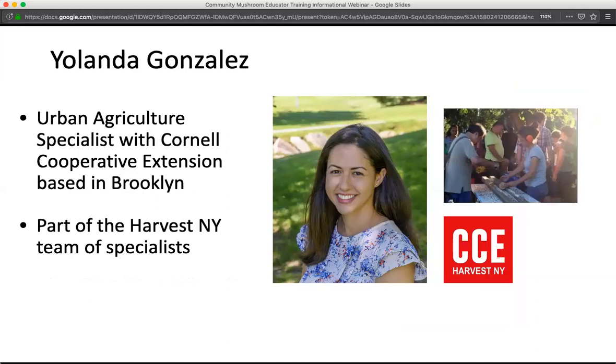My name is Yolanda Gonzalez, and I am an urban ag specialist with Cornell Cooperative Extension, based in Brooklyn in Fort Greene, co-located with the New York State Department of Agriculture and Markets. I'm part of the CCE Harvest New York team of specialists, which covers dairy food processing, local food distribution and marketing, urban ag, farm-based beverages, emerging crops, and farm strategic planning — an eight-member team, recently expanded to nine. I mostly work with commercial urban growers providing technical assistance and educational programming.